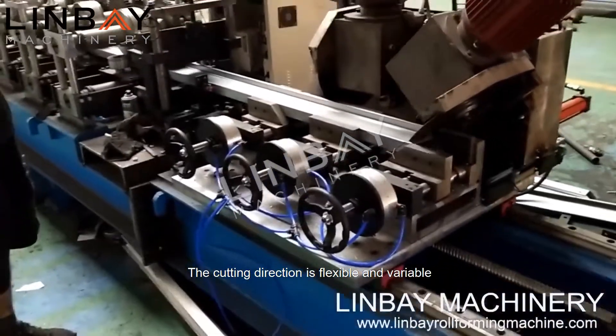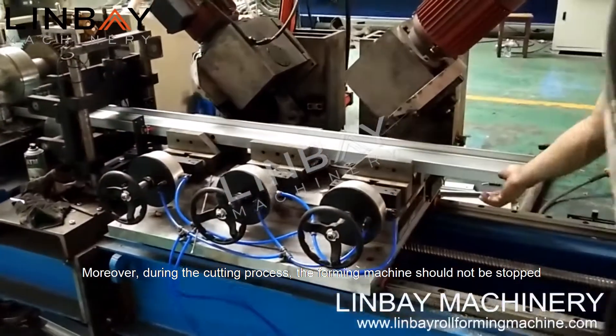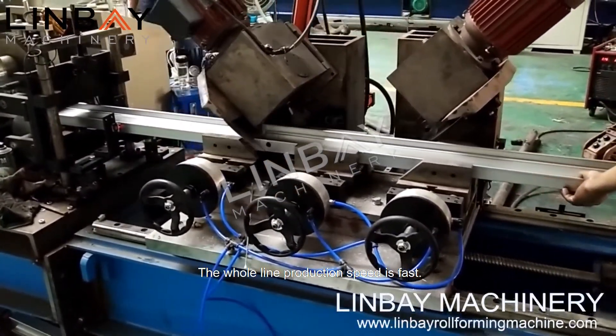The cutting direction is flexible and variable, which provides convenience for offline assembly. Moreover, during the cutting process, the forming machine does not need to be stopped, so production efficiency is high and the whole line production speed is fast.